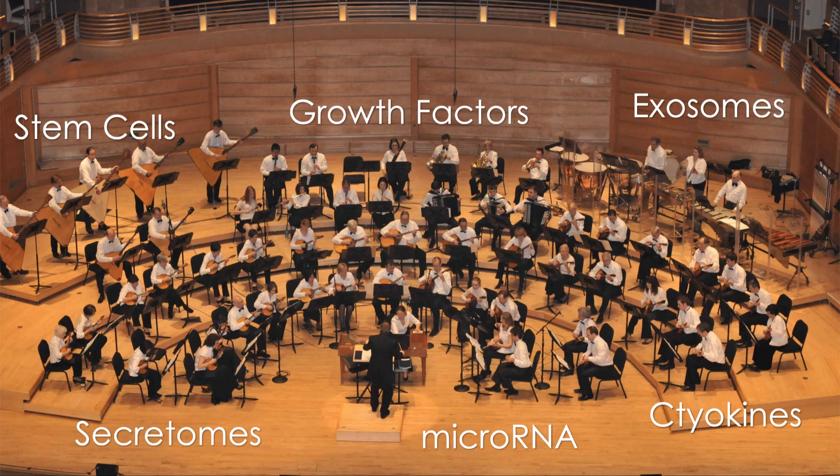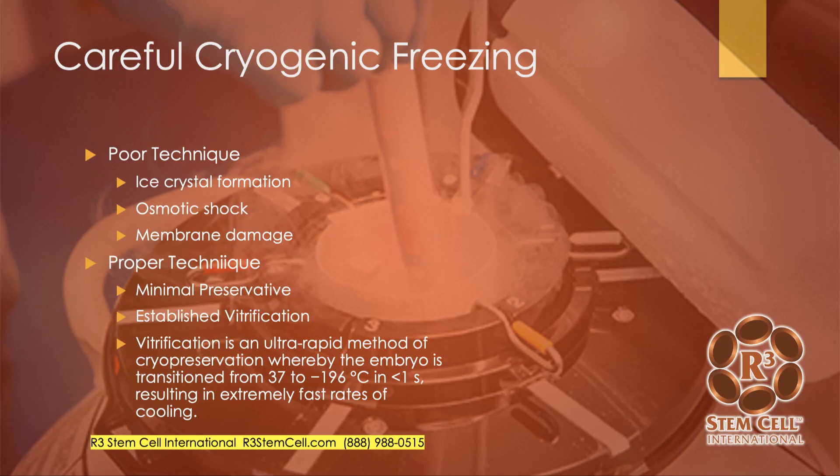The analogy I use for umbilical cord tissue — all the different cells and proteins — is that of an orchestra, with many different sections combining together to make the sum greater than the parts. So what you're talking about is not just stem cells, but tons of growth factors, exosomes, secretomes, microRNA, and cytokines. There's a ton of different regenerative elements in play, and you don't want to use radiation or too much preservative to kill them, because they're all important.